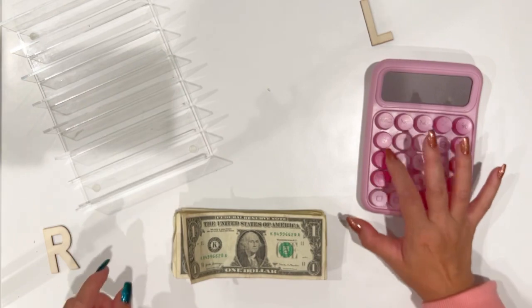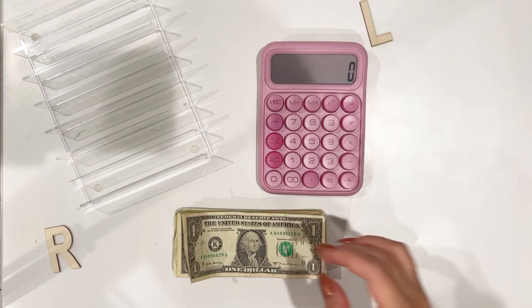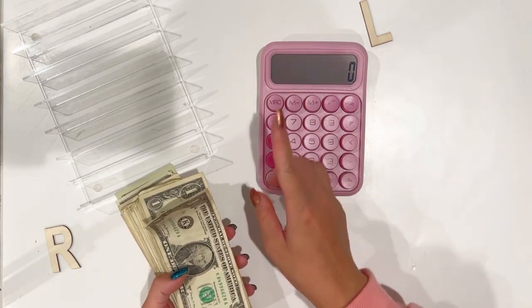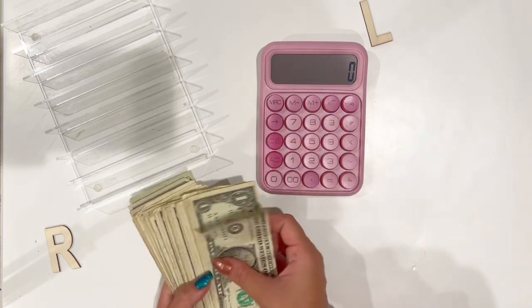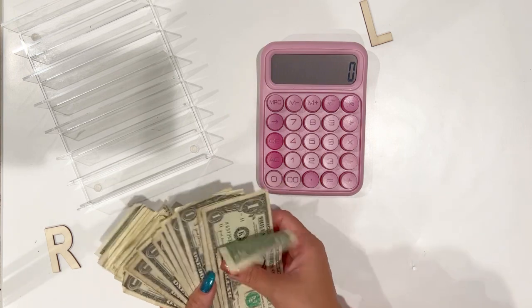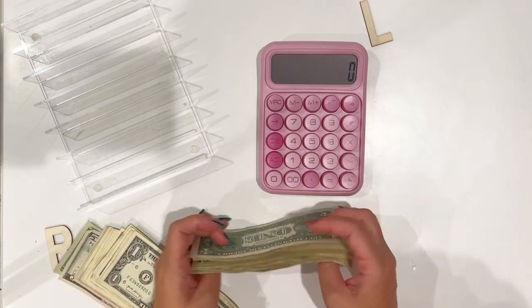I separated my ones between K bucks, L bucks, there's one C buck, and my playing money, so I'm just gonna count them separately. Actually, I'll count them all together and then separate them as I go.